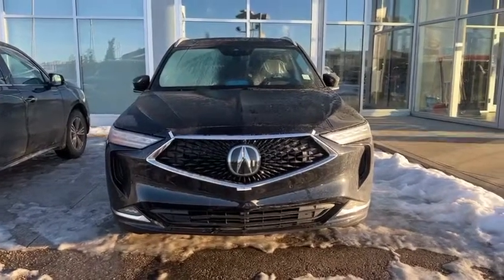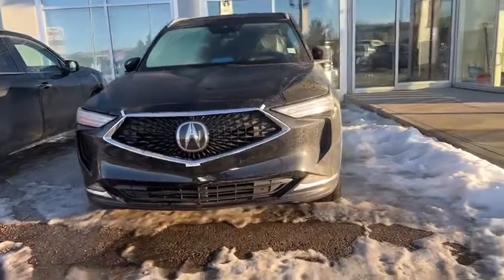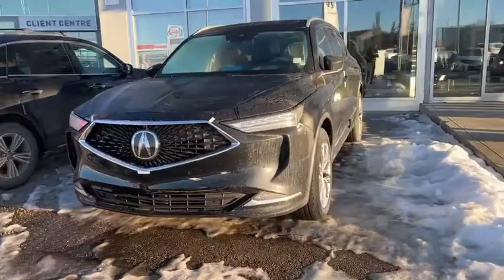Good morning, this is Yosef here with Selfie Acura. Here I have the 2023 Acura MDX. This specific one is the Platinum package.